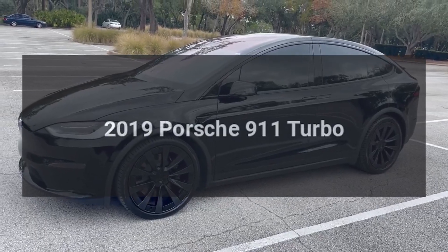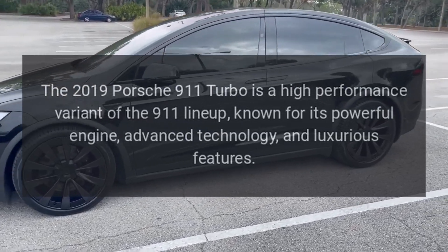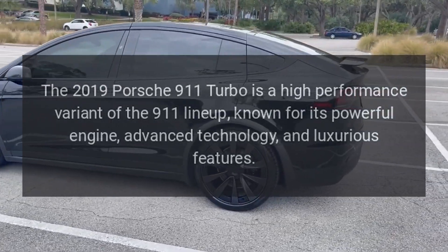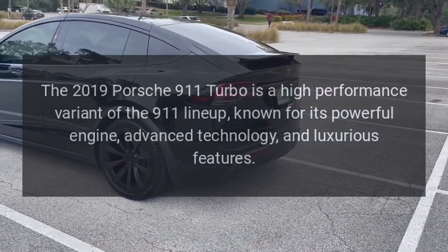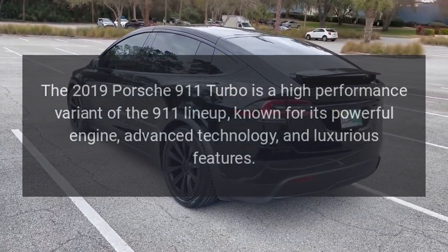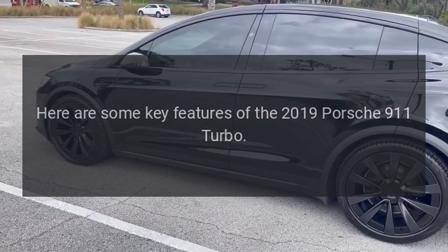2019 Porsche 911 Turbo. The 2019 Porsche 911 Turbo is a high-performance variant of the 911 lineup, known for its powerful engine, advanced technology, and luxurious features. Here are some key features of the 2019 Porsche 911 Turbo.